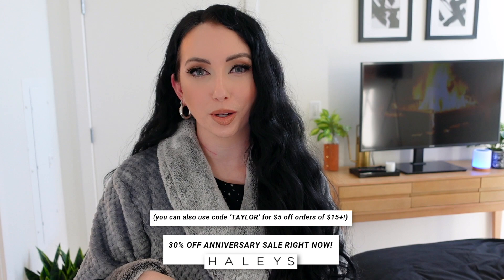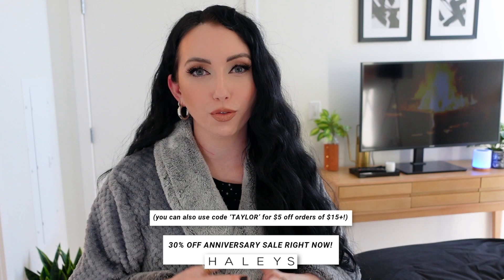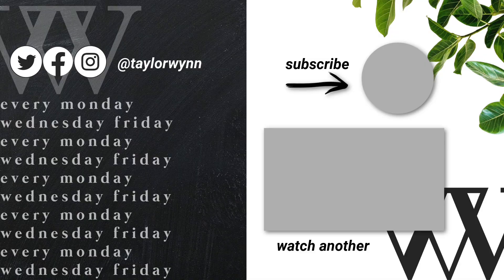I hope you guys enjoyed today's video. I'm going to have everything I talked about linked down below in the description box, along with the Haley's Beauty products. You can check out their anniversary sale where everything is 30% off for a limited time. Love you guys, thanks for watching — see you in my next video. Bye!